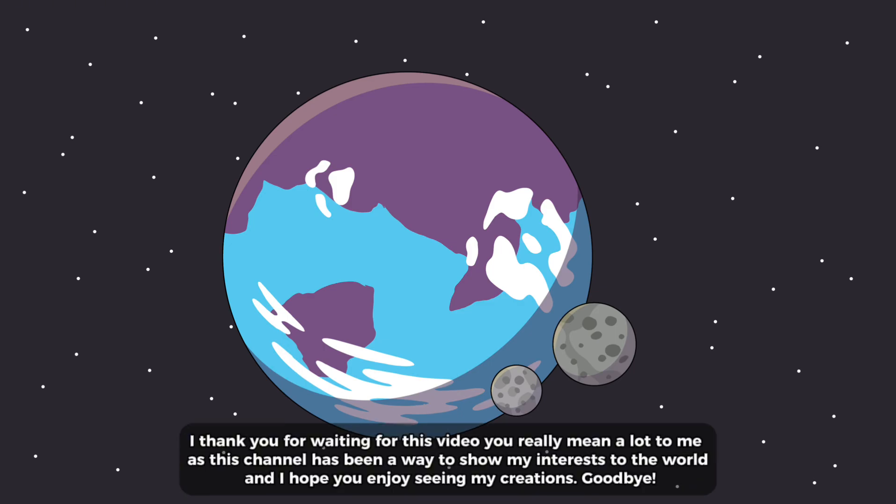I thank you for waiting for this video, you really mean a lot to me, as this channel has been a way to show my interests to the world, and I hope you enjoy seeing my creations. Goodbye.